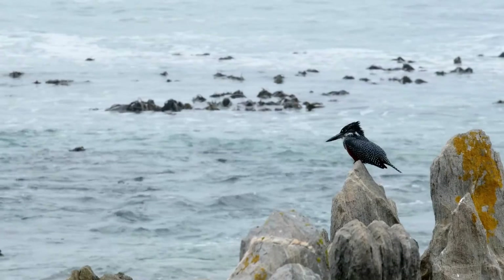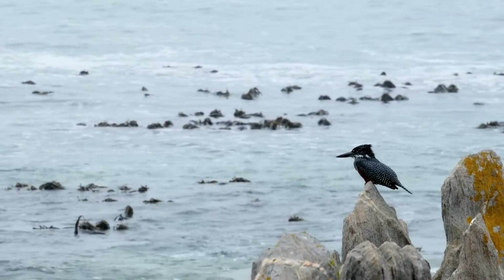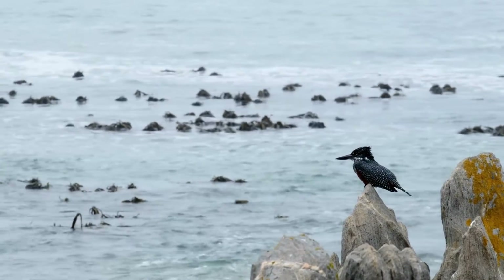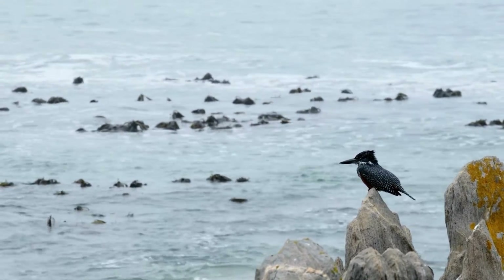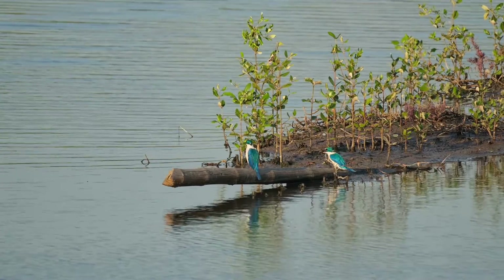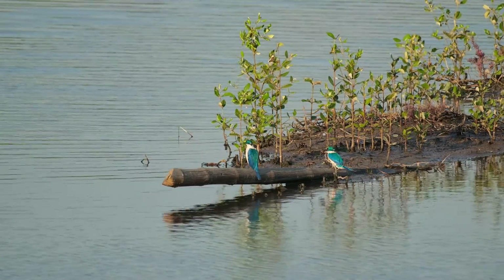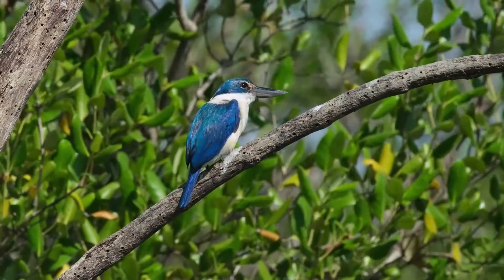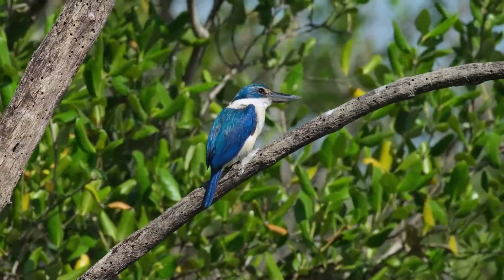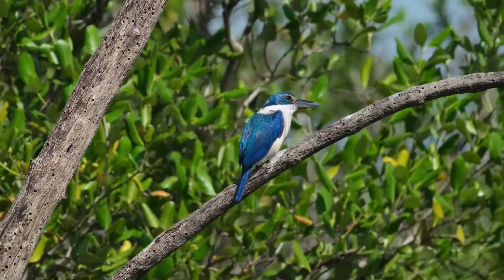Despite the widespread distribution of kingfishers, several species are facing challenges due to human activities such as habitat destruction, pollution, and climate change. The delicate balance of ecosystems that kingfishers depend on is being disrupted, threatening their survival. Conservation efforts are therefore critical in ensuring these birds can continue to thrive. By protecting their natural habitats and promoting biodiversity, we can help safeguard the future of kingfishers and countless other species that share their environments.